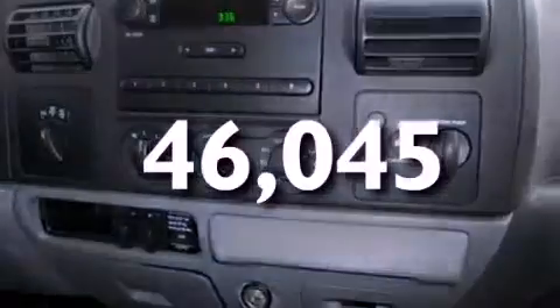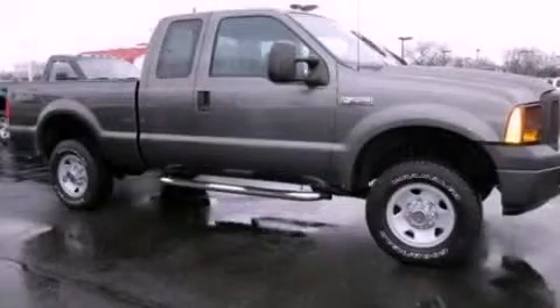Additional features include door reinforcement beams, and this vehicle has fewer than 47,000 miles on the odometer. Call or visit us right now and arrange your test drive today.